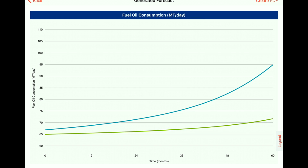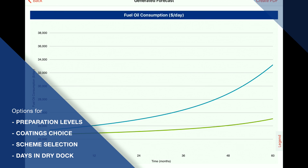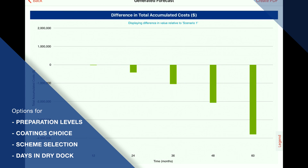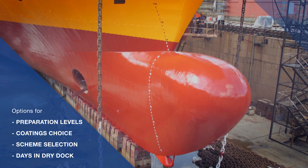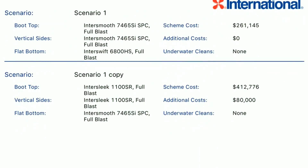With options to influence all the major investment decisions, such as preparation levels, coatings choice, scheme selection and even days in dry dock, InterTrack Vision will allow owners to see the financial and performance benefit of all available options before they actually make important investment decisions.